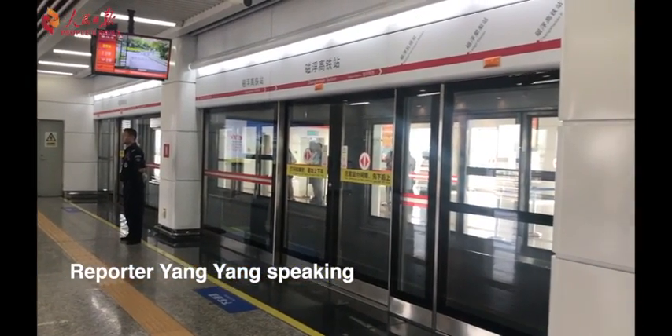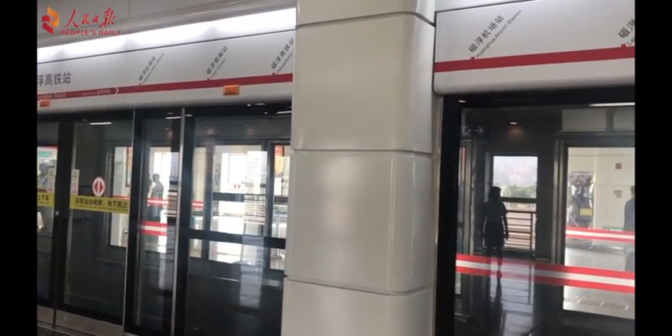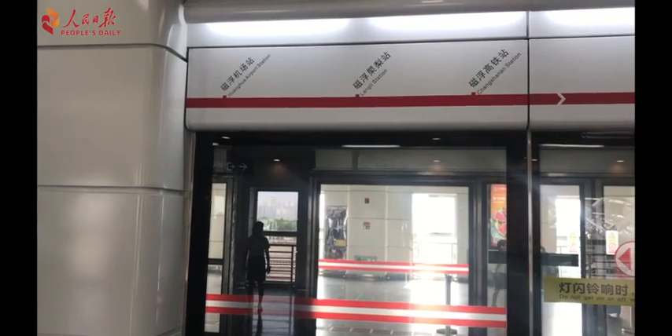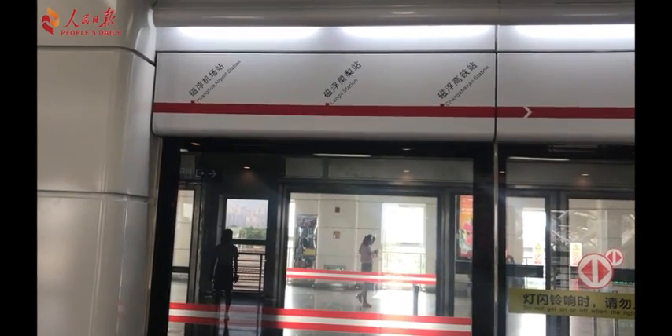Now we are inside the platform of the maglev train. As you can see, the train runs at three stops from the Changsha station to the airport.